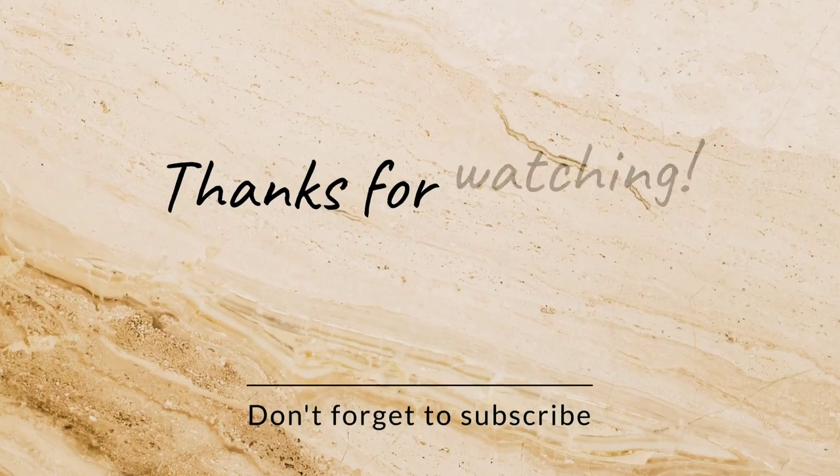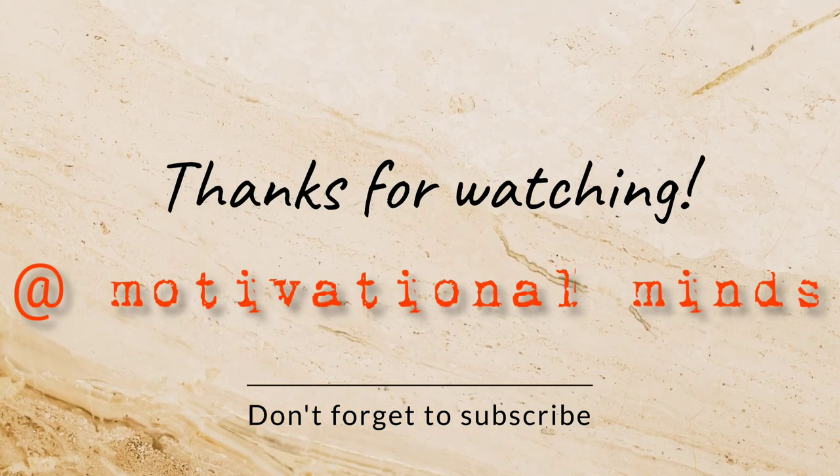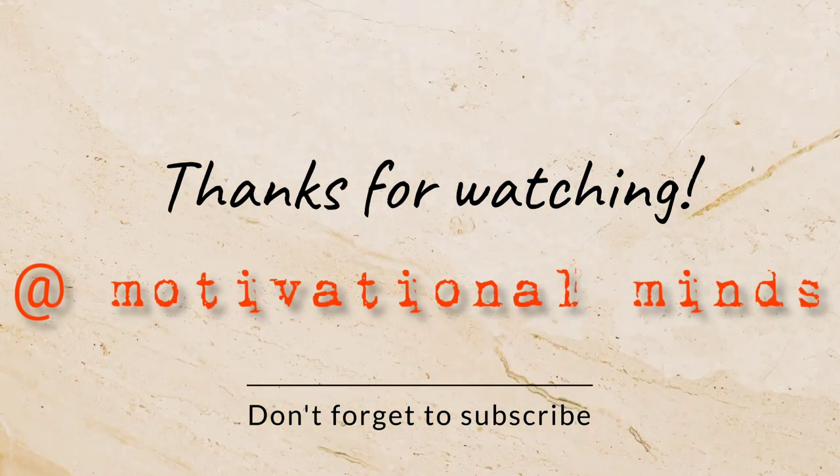Hope you guys liked the video. Do comment your thoughts in the comment section and make sure to subscribe to this channel as it helps a lot.